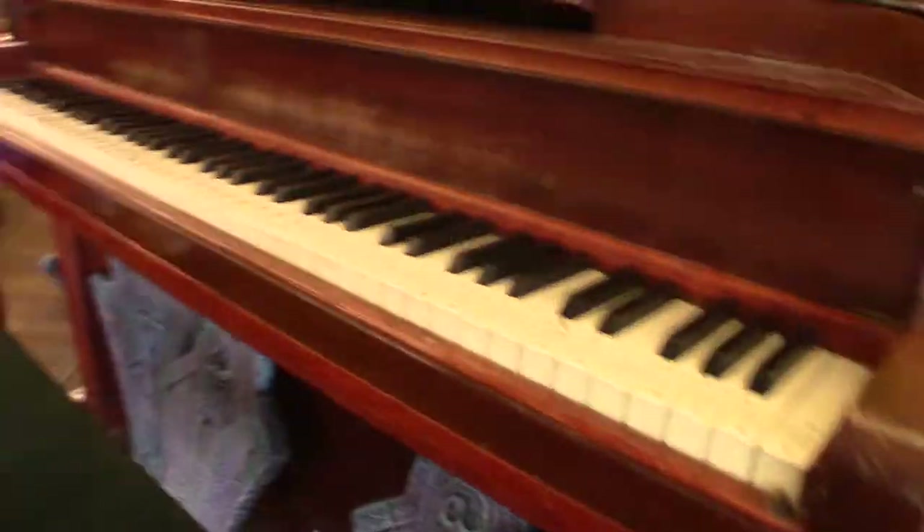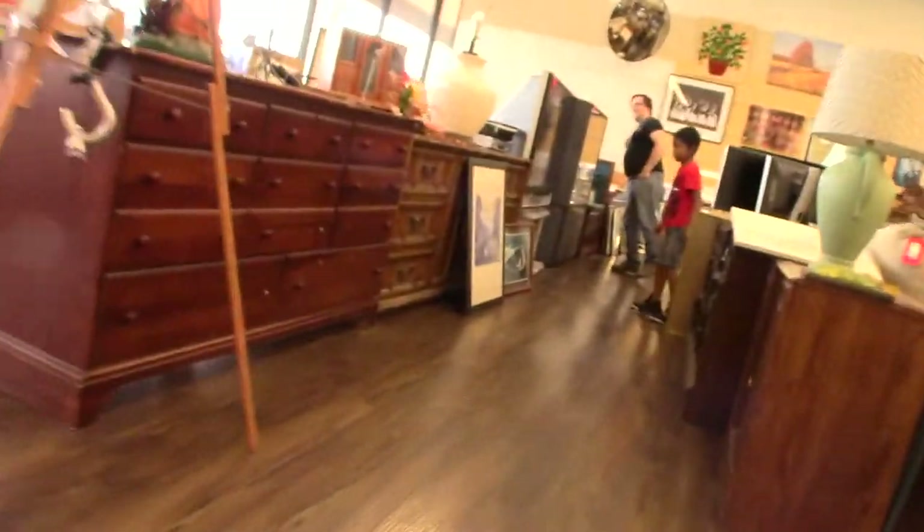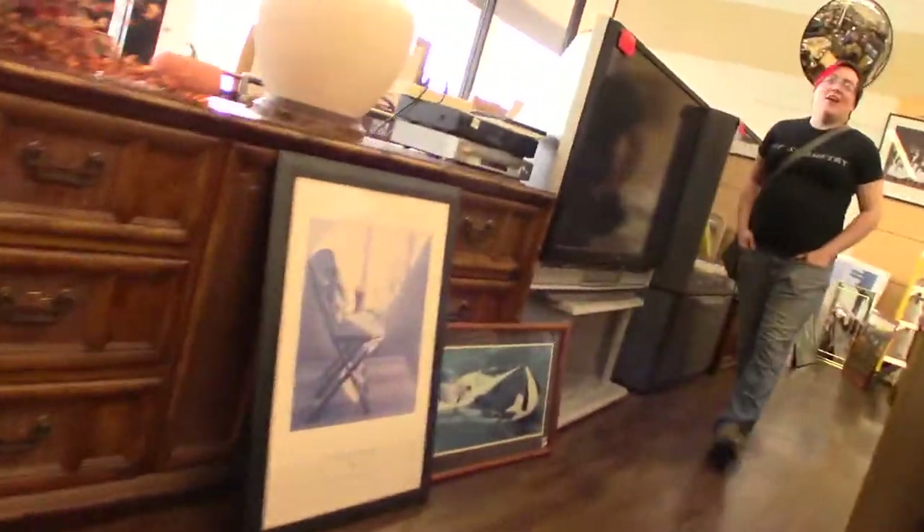We got some good cheesy wolf art — probably racist. And there are DLP projectors.